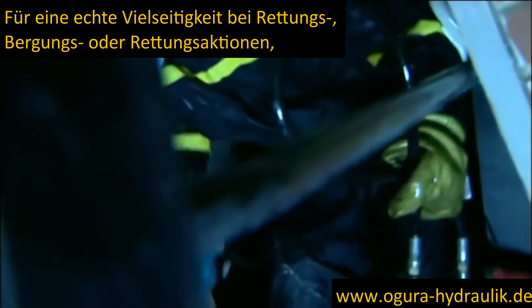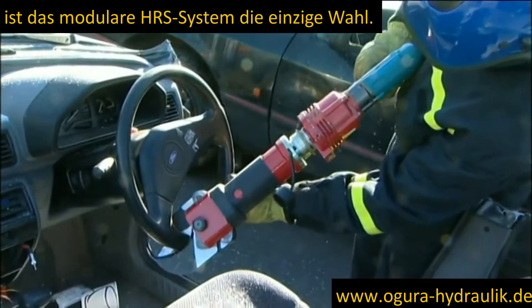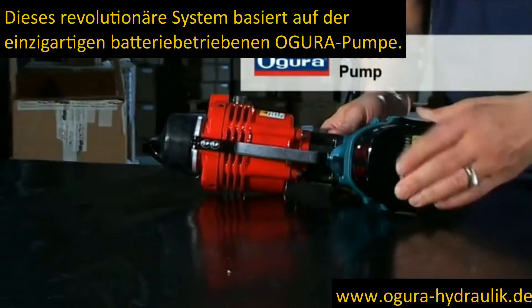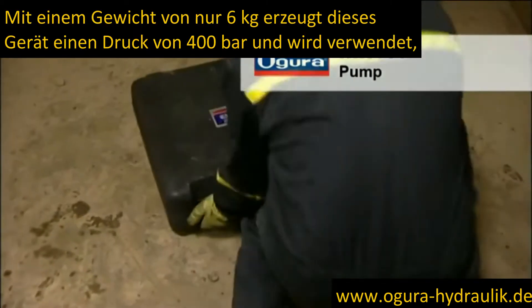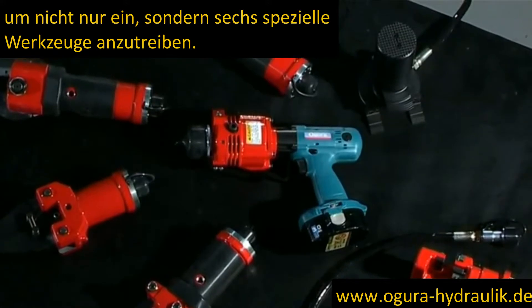For true versatility in rescue, salvage or extrication operations where portability, access and care of casualties is paramount, the HRS modular system is the only choice. This revolutionary system is based on the unique Ogura battery-powered pump. Weighing only 6 kilos, this unit produces 400 bar of pressure and is used to power not one, but six dedicated tools.